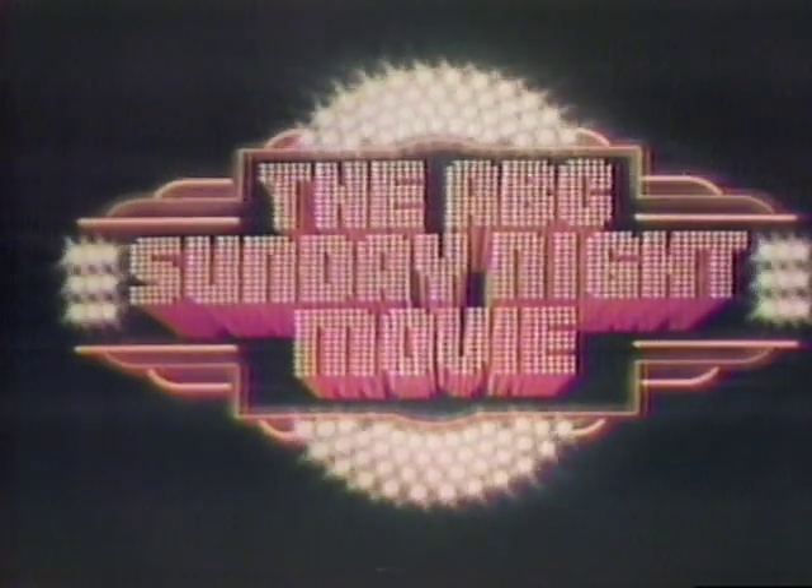The Dunwich Horror — Monday on the 4:30 movie. We return now to Dallas Cowboys Cheerleaders.